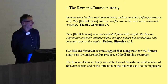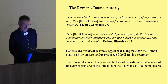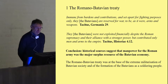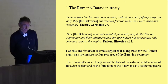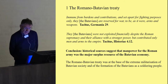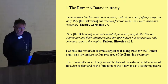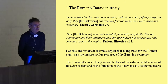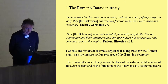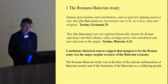I think we cannot understand the archaeological patterning in this area without considering this issue, which is at the core of many developments we can observe and analyze in this region. I have two quotes from Tacitus. The first, from Tacitus' Germania: 'Immune from burdens and contributions, and set apart for fighting purposes only, they, the Batavians, are reserved for war, to be as it were arms and weapons.' The second quote is also from Tacitus, from his Histories.